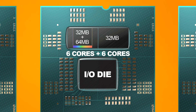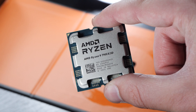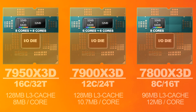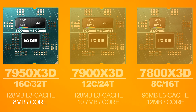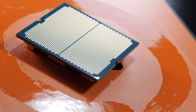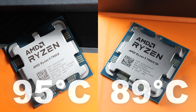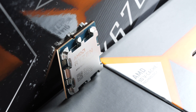The 3D V-Cache is located on only one of the two CCDs, so fundamentally for gaming the 7900X 3D acts as a tuned 6-core packed with extra cache. The flagship 7950X 3D, one performance tier above, has that extra cache on a CCD with 8 cores. This means the 7900X 3D doesn't deliver 8 MB of L3 cache per core like the 7950X 3D, but a respectable 10.7 MB. The 3D V-Cache is heat-sensitive, so AMD lowered the max temperature from 95°C down to 89°C and reduced TDP from 170W down to 120W.